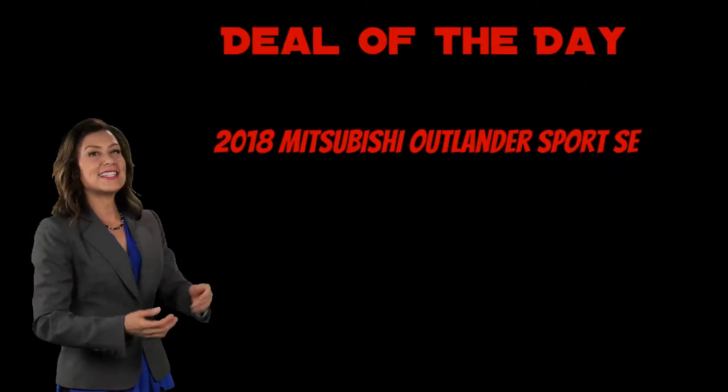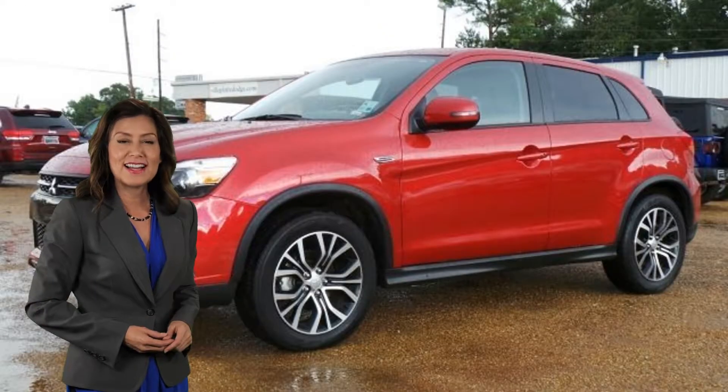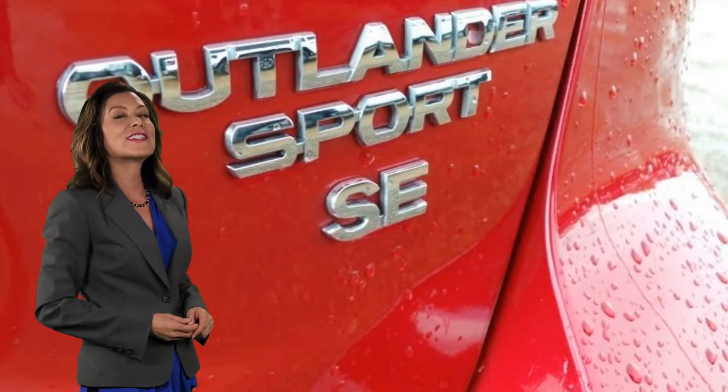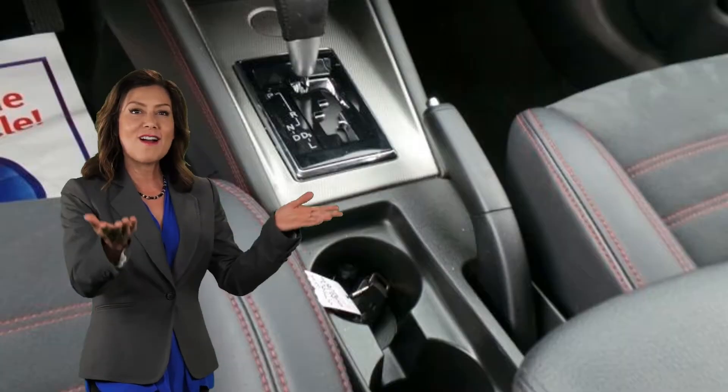Here is your real deal of the day at Ville Platte Dodge. This vehicle, like every pre-owned vehicle at Ville Platte Dodge, has been through a 138-point safety and service inspection, comes with two keys, and free car washes.